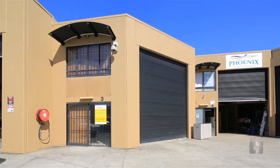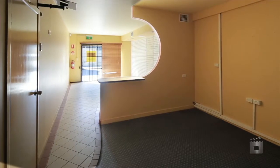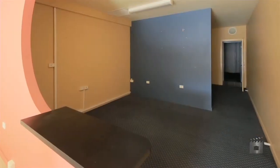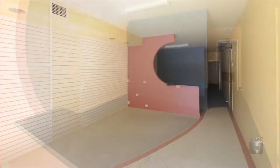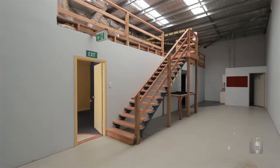The subject property, Unit 3, Lot 2, comprises approximately 144 square metres of warehouse area, plus additional mezzanine storage and zoned Industry 2. The office areas are complete with ducted air conditioning, carpeted and has its own amenities.